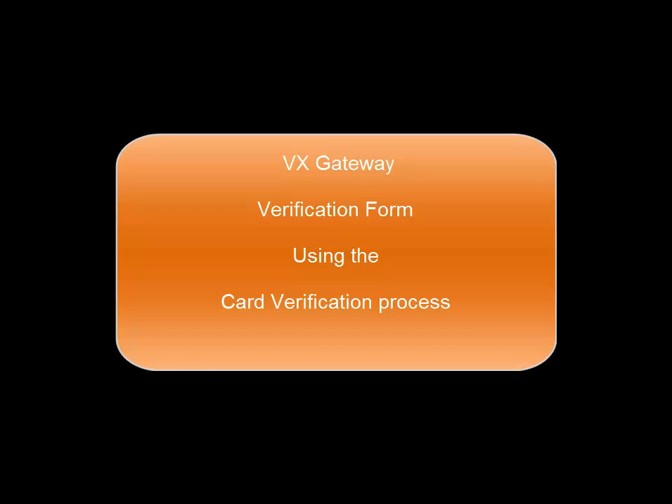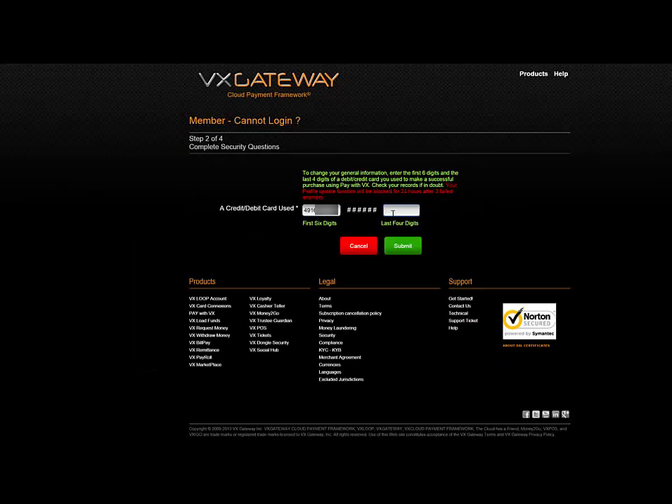VX will deliver a form for you to start your verification process. Enter the first six and last four digits of your card used at VX. Note this will only be displayed if you have made a successful card transaction. Failed transactions are not accepted.